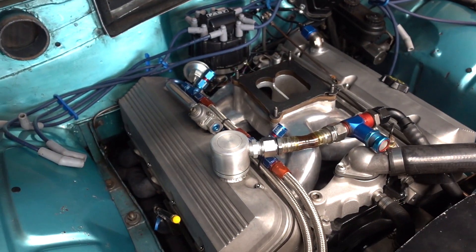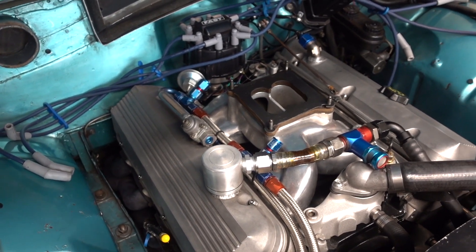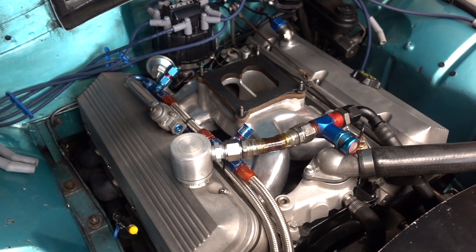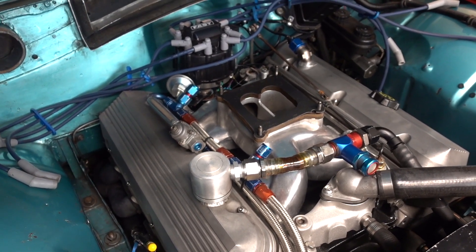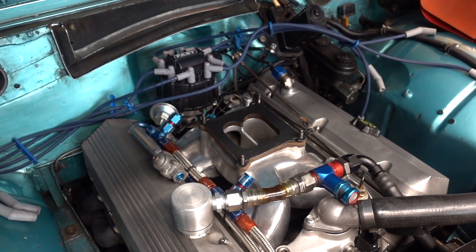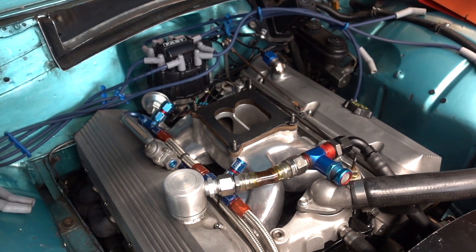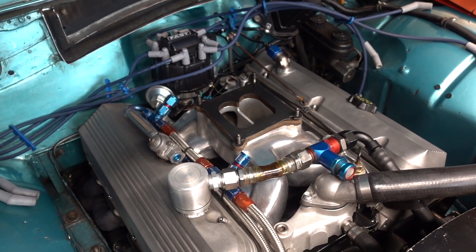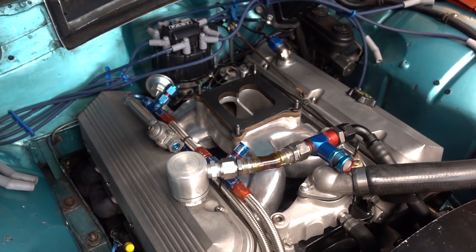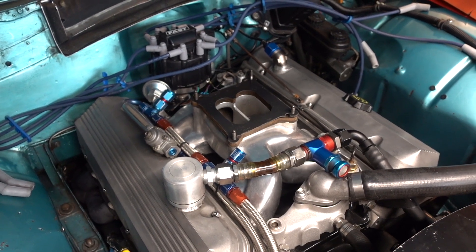There was a website called yellowbullet.com — it was a good forum for hot rod stuff. It's kind of been taken over by Canadians and it's not as good anymore, but Yellow Bullet was pretty good. I posted a thread: 'Big block Chevy burns a quart of oil every 400 miles,' and I got 35,000 replies to that thread. It was a pretty successful thread, and everybody talked about the different problems that could cause your car to burn oil.